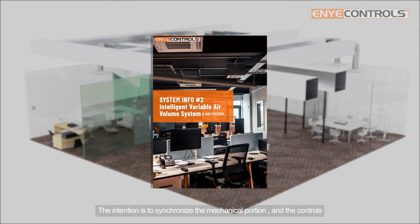The intention is to synchronize the mechanical portion and the controls portion to produce one standalone system that is BMS ready.